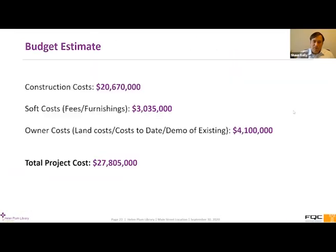Moving on to the schematic design budget. We have the construction cost — the actual bricks and mortar of the building — at $20 million. The soft costs include architectural fees, all furnishings within the building, engineering processes, permitting, and different things of that nature. Then the owner costs include the land costs based on all work done to date. We also included some money should we decide to demolish the existing building, though that's still up for discussion — as mentioned, what happens with that site is still to be determined. This brings the total project cost to $27.8 million, which is pretty much in line with our last discussion from this past January.